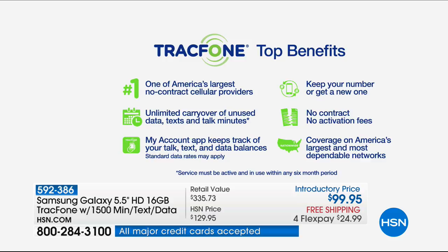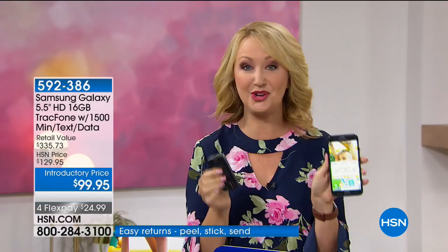TrackPhone is truly an amazing company — one of America's largest no-contract cellular service providers, saving millions of people millions of dollars. If you're an existing TrackPhone customer with minutes left on your current phone and you want to roll those minutes over to your brand new Samsung Galaxy Sky Pro, you'll be able to do that. You can keep your same phone number — it doesn't matter which carrier you're currently with.